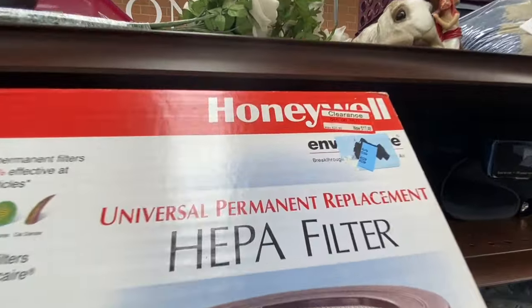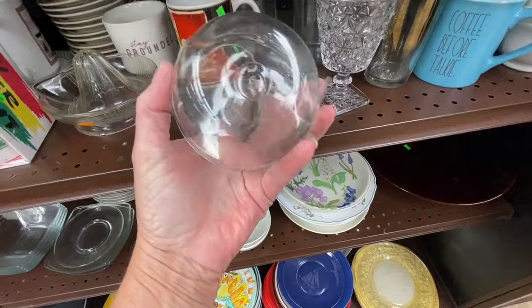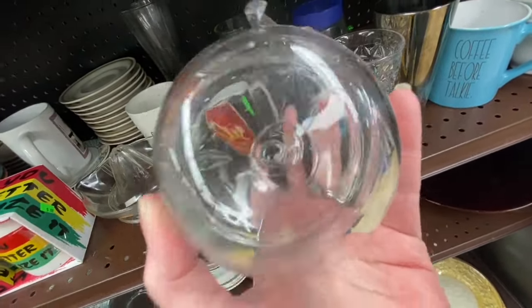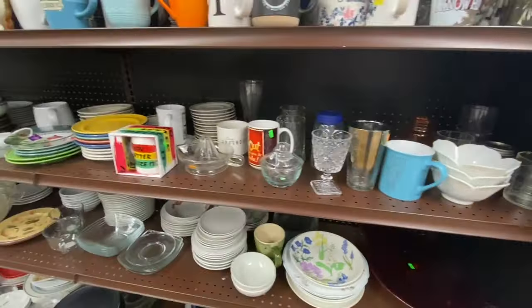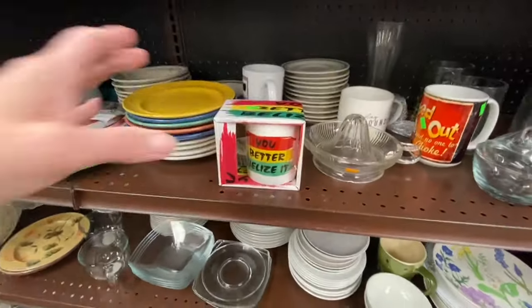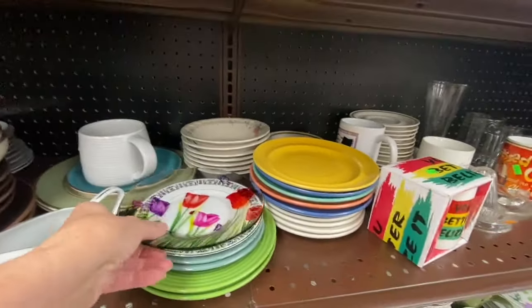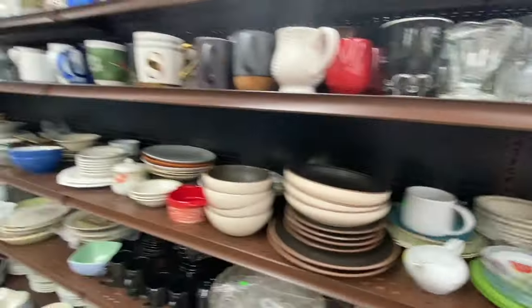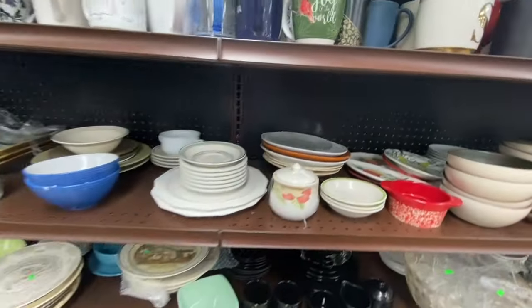Look, this is an air filter — I guess this goes on a car. I wanted to see if this clear glass jar had a maker's mark on it because it kind of feels expensive, but I'm not seeing anything. You can often find things that are brand new, still in the original packaging. This sugar jar is cute — they're asking $4 for it.